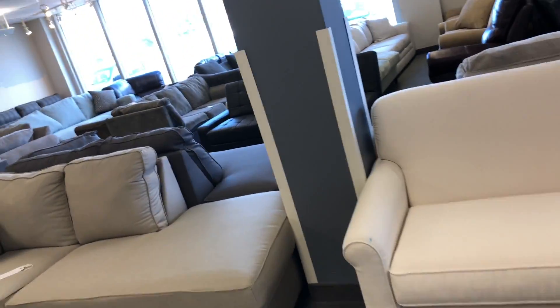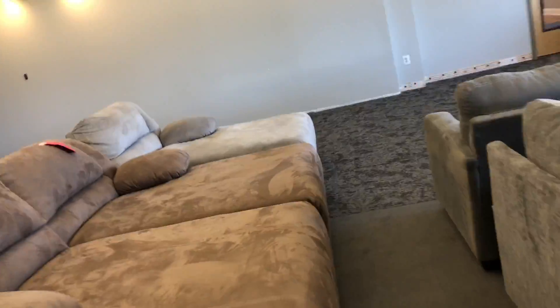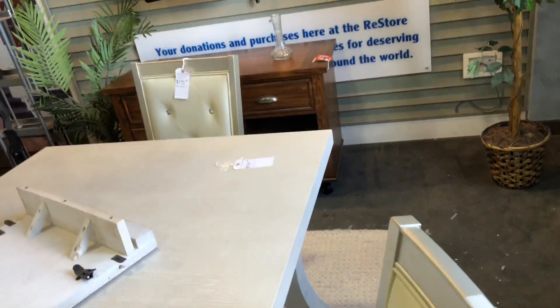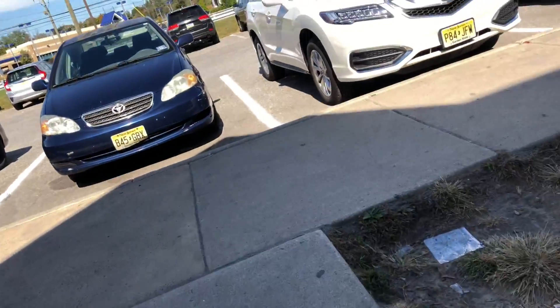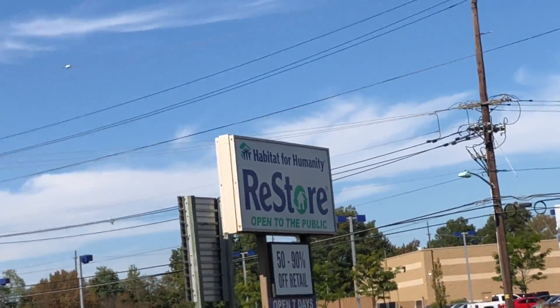Like I said, I didn't find anything today, but I'll pop back in at a different time. The table is $575. Okay guys, that's it — a peek inside my ReStore.